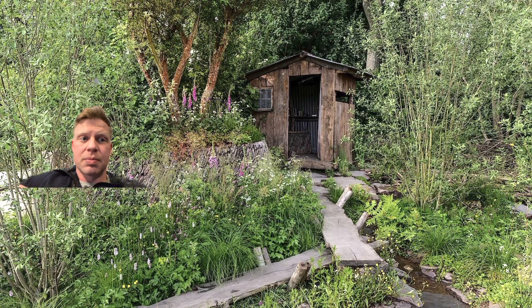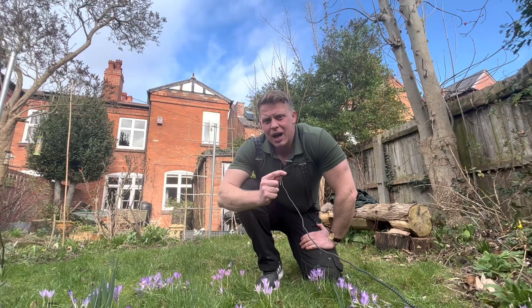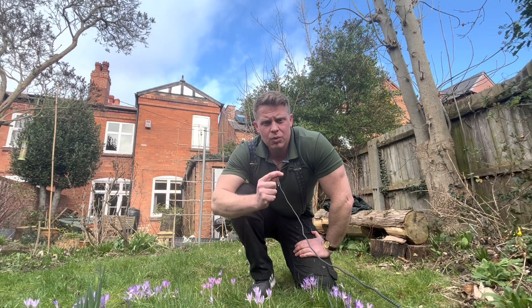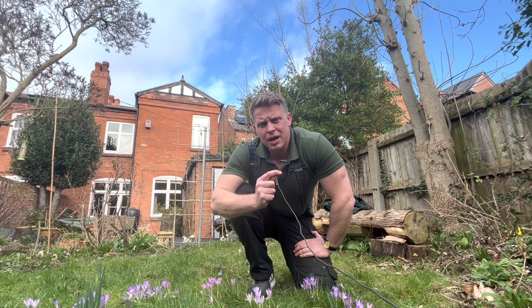For how to build a bird box. And most recently, this picture behind me — which is the Rewilding Britain landscape that won best in show at Chelsea in 2022. How many of the claims that are made in all the YouTube videos, magazines, and books can be taken as fact?